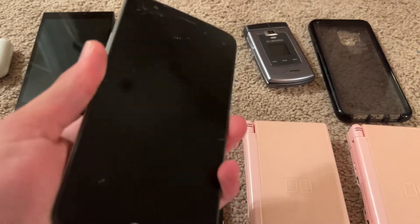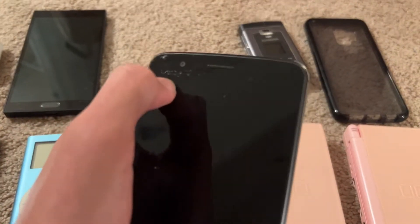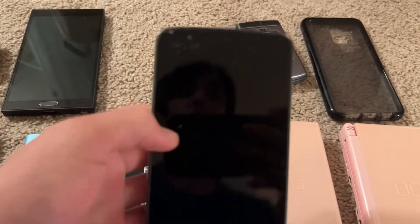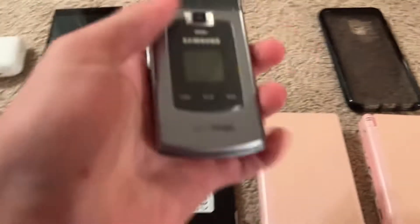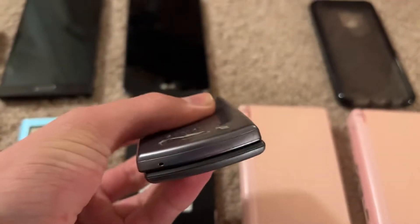Next we have this Stylo 3 or 3 Plus — it wasn't really part of the trade. We were going to smash it but I asked if I could have it instead. We did kind of drop it a bit; it was not cracked before, but yeah, that's it.